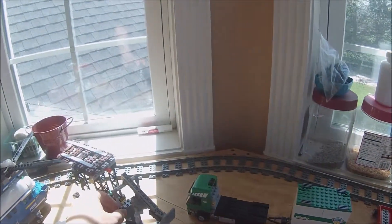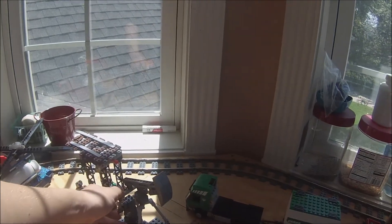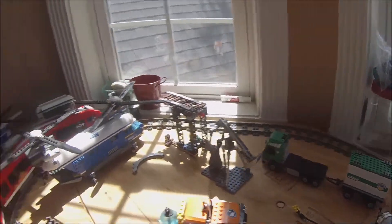I do want to find a place for this somewhere — this is my oil derrick. It does work; I couldn't manage to get power functions in it, but it looks pretty good and works well. This is kind of just a mess right now. We've got the train here.